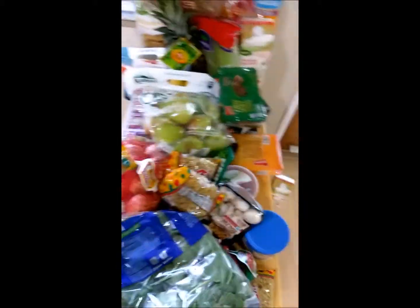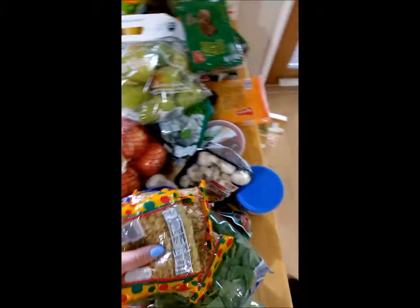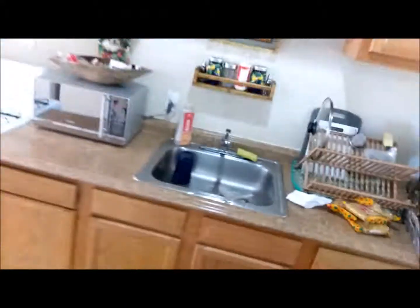I got four packs of these little noodles. They were only $0.25 each. These are awesome. I'm going to put them over here. I have, like, no counter space in my kitchen. It's really tiny. Alright, let's go back.